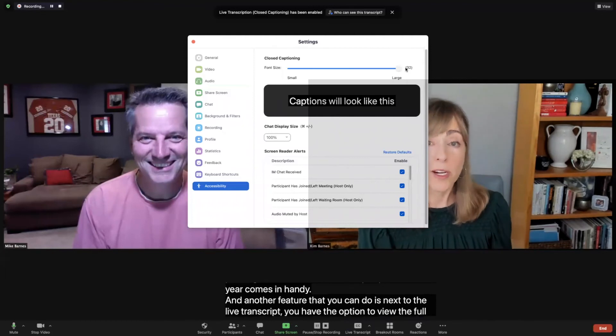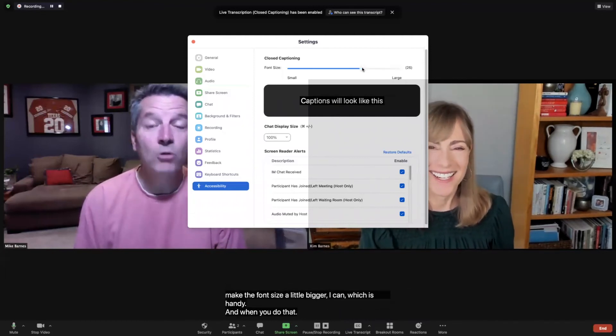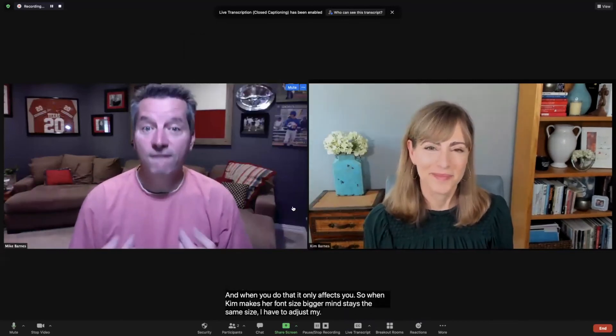Another thing you can do is adjust the settings. The subtitle settings — if I need to make the font size a little bigger, I can, which is handy. And when you do that, it only affects you. So when Kim makes her font size bigger, mine stays the same size. I have to adjust mine for me.